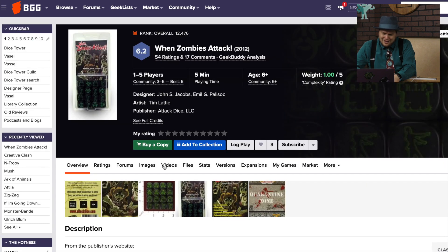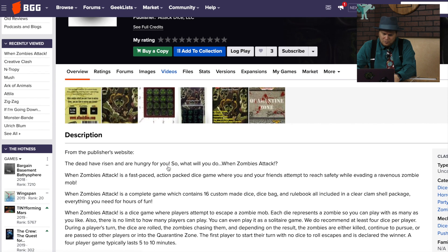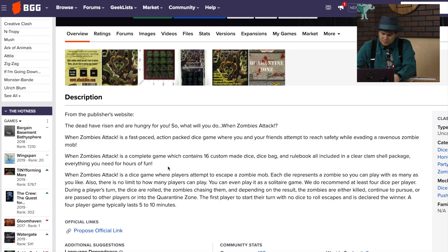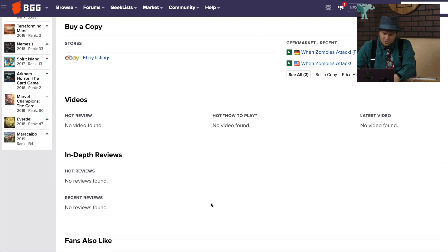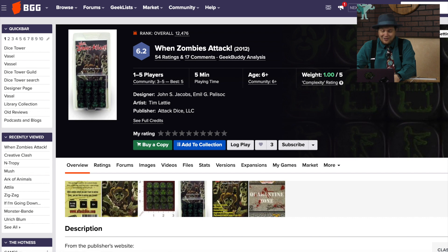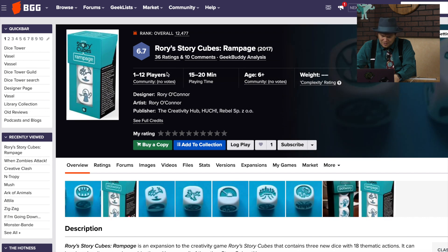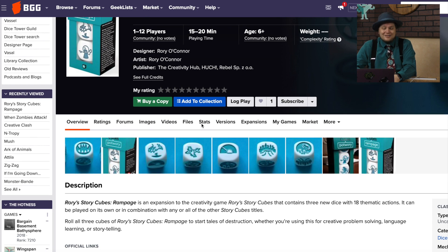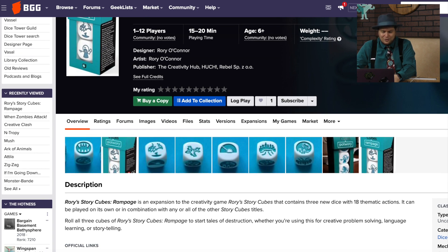When Zombies Attack is a dice game from 2012 with 16 custom dice. You can play as many as you want — you can play it as a solitary game. No reviews, nothing on this one. It's from a company called Attack Dice LLC. And there's Rory Story Cubes Rampage from the Creativity Hub — three new dice that add Tales of Destruction. I can see my kids liking that thrown into Rory Story Cubes.